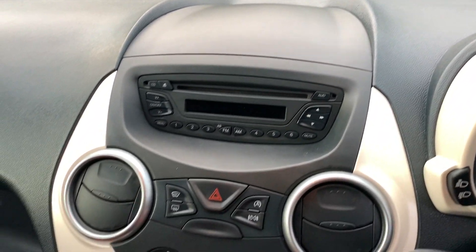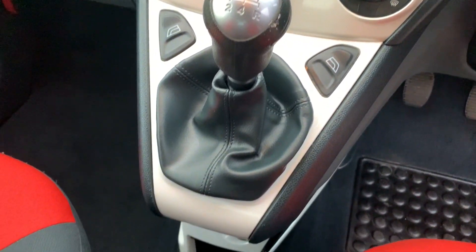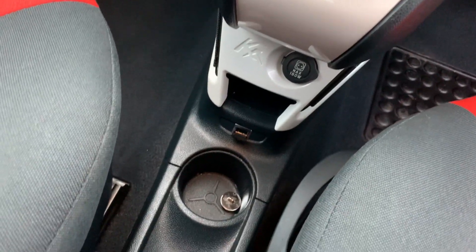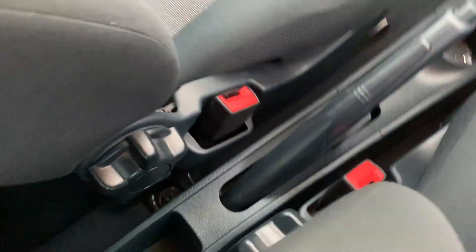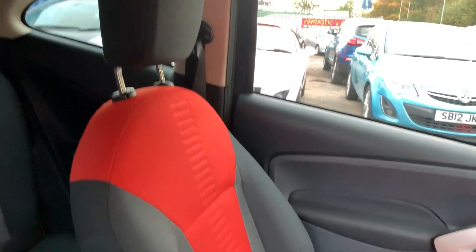Inside you can see the radio CD player, heated screens, air conditioning, electric windows, 5-speed gearbox, USB port, cup holders, and cloth seats in grey and red.